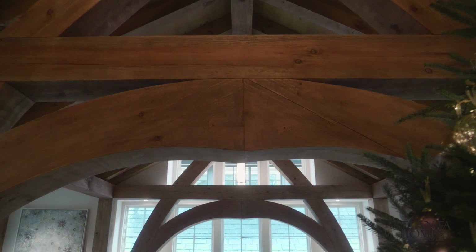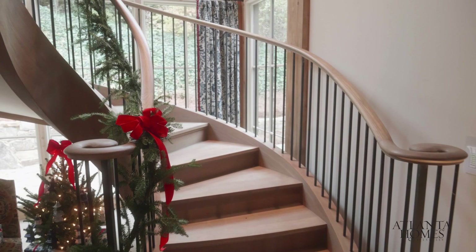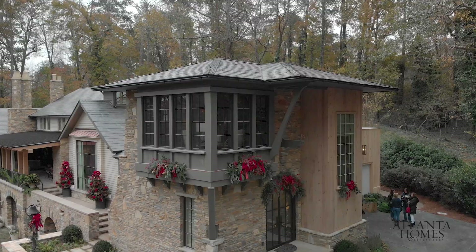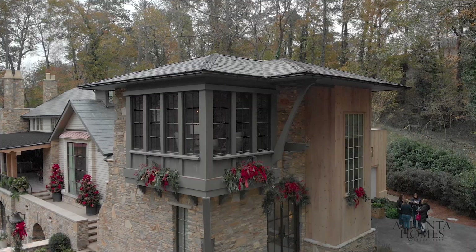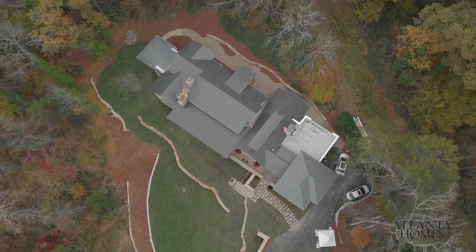As a renovation, the design process grows as you learn more about the house and learn more about how the house wants to live. Looking at the initial property, the fact that it hadn't really been maintained since 1955 when the house was built — it was overgrown. As you look out the window now you see it's almost a park-like setting, and a lot of that had to be opened up.